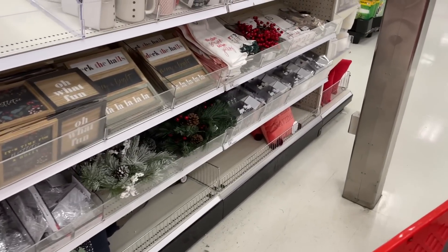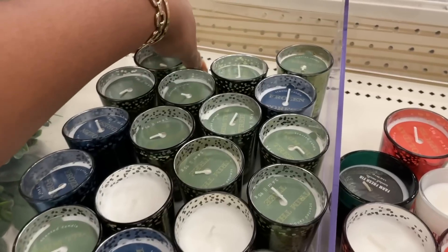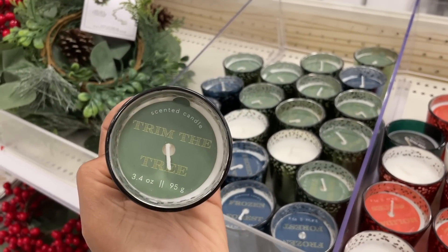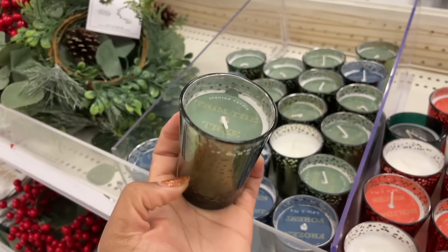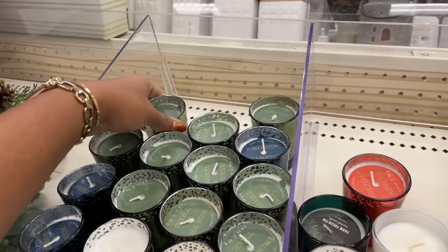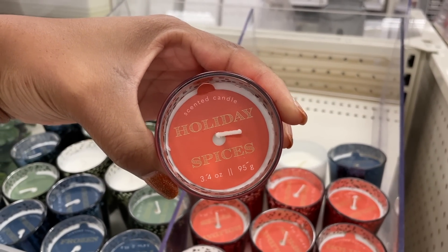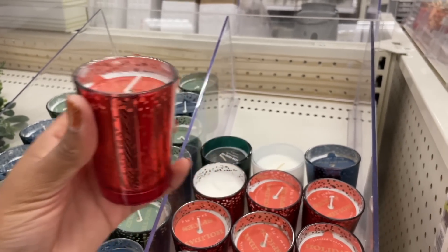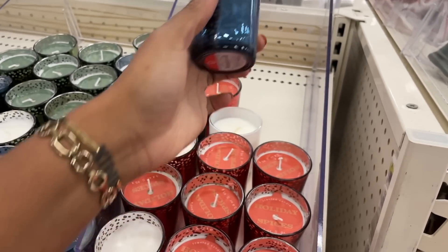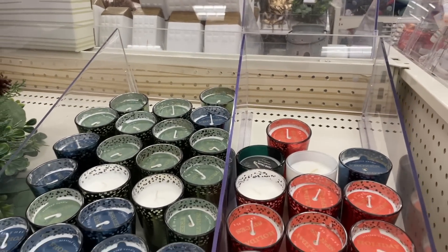They have these mercury candles — really pretty. A lot of the same scents we saw last time with the Christmas candles. 'Trim the tree' — I remember that smell. They have this one which is 'holiday spices,' three dollars, smells so good. 'Frozen forest' — that blue is just so pretty. And I think that is it, for real this time!